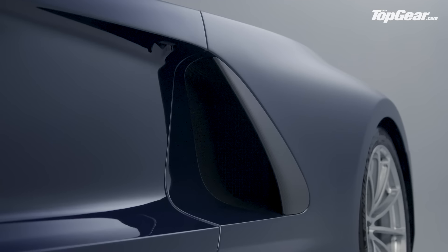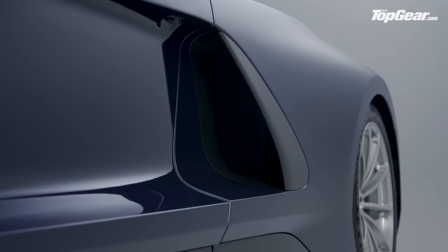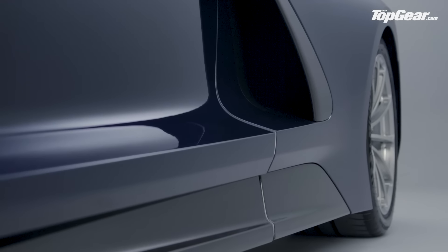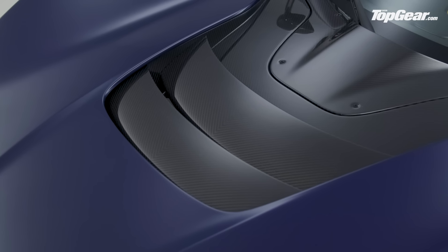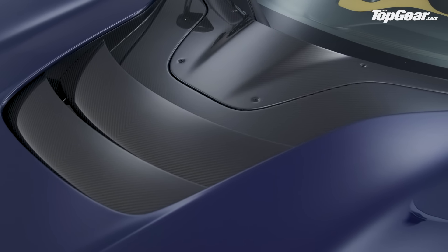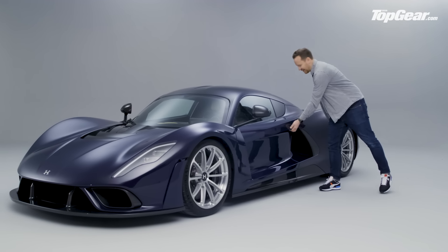Just have a little think about that last number — that's more than twice as fast as a Bugatti Chiron, over seven seconds faster than a Koenigsegg Regera. The reason why: the power available at any given moment will be carefully managed, otherwise you'd be spinning your wheels all the way up to 140 miles an hour.